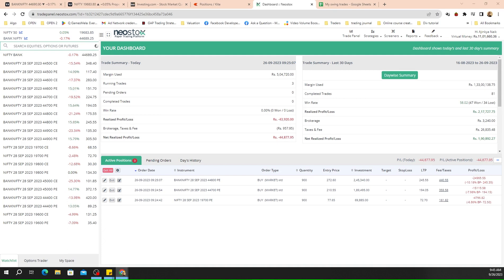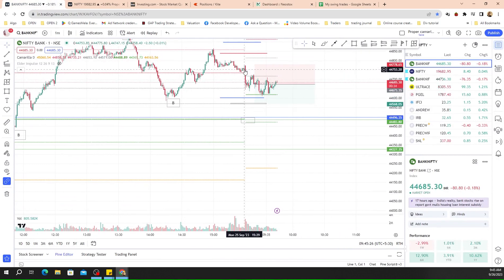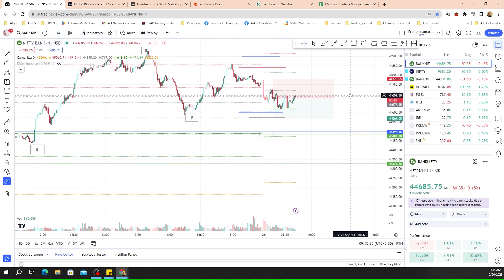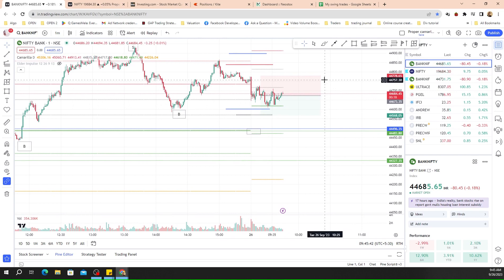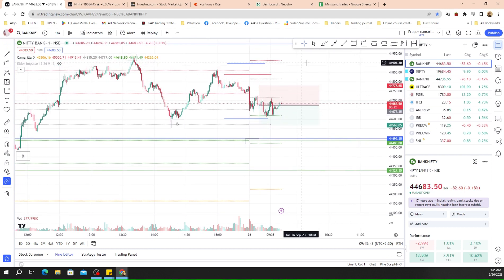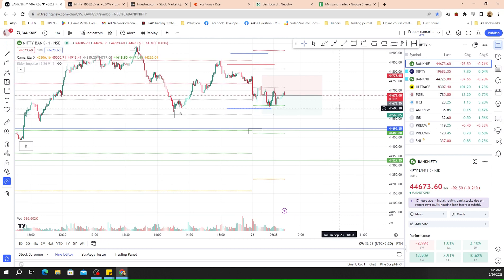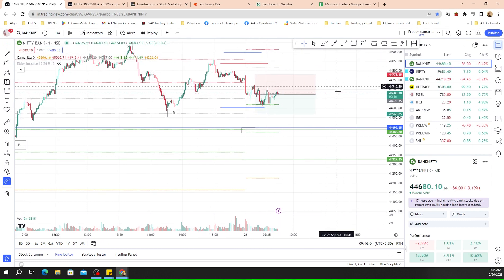I haven't decided yet if I want to average. The market seems to have taken good support and can go up, especially with this gap up. It has tested its day lows and is sustaining, so there's a good possibility of it going up to those levels. We'll give it more time — it's only nine forty-five. I think in about an hour we'll know how it's performing, and according to that we'll get out.